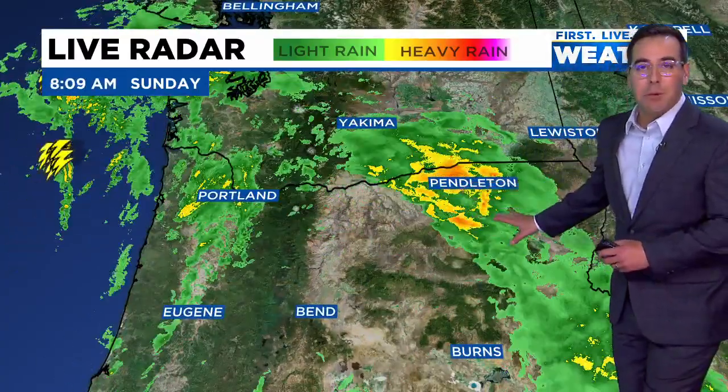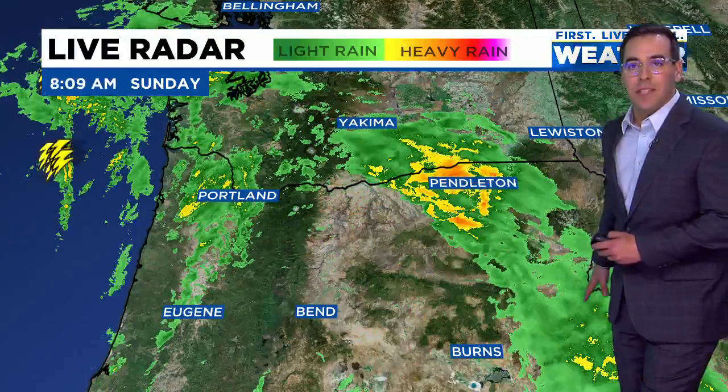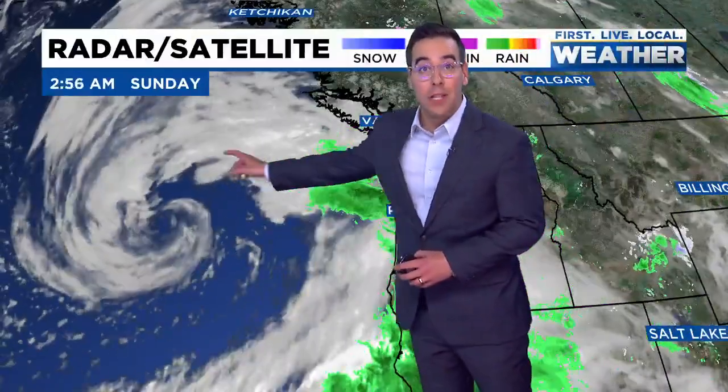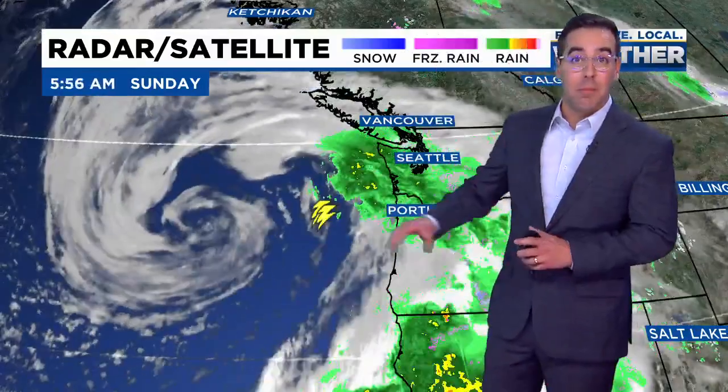We also have some moderate to heavy rain moving through Pendleton and up and down the Blue Mountains, stretching off to the southeast toward Baker City. A wider view shows this rapidly strengthening low-pressure system — when it undergoes a rapid strengthening period, we call that bombogenesis, and that's why many of you have heard the term bomb cyclone being used to describe this low-pressure system.